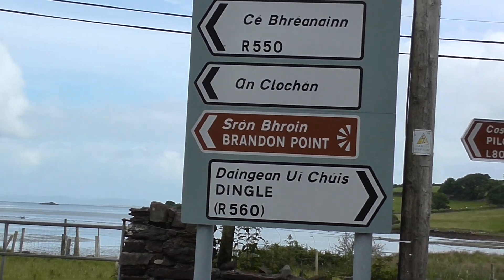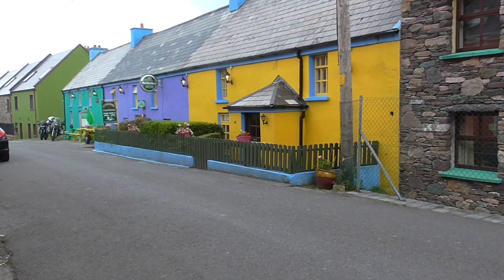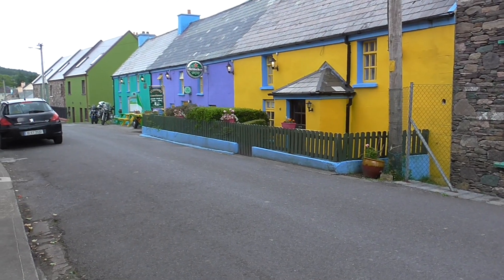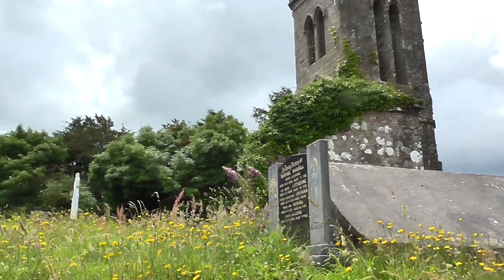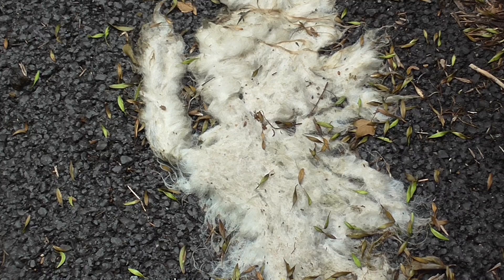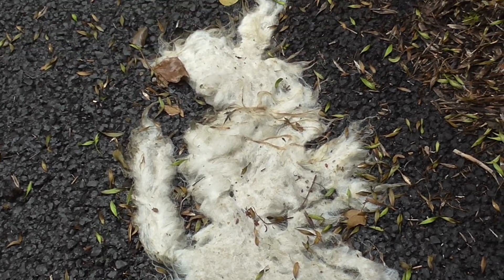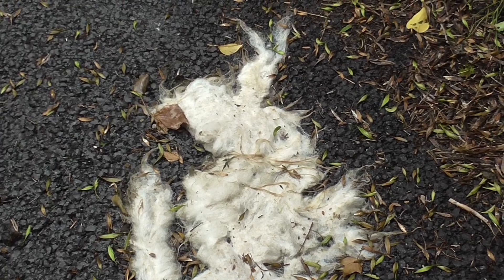Now we're going into Cloghane — three hours and forty minutes worth of walking. A lot easier if you drive it. You can pick up all the sheep wool along the roads and on bushes and trees. Make yourself a sweater.